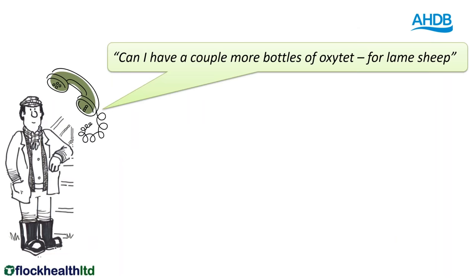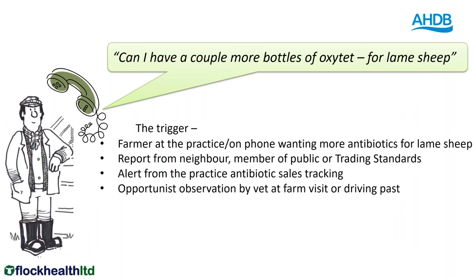Often a farmer phones the practice saying can I have a couple of bottles of Octatec, I've got a lot of lame sheep — that's the trigger. It might be the farmer arriving at the vet practice wanting more antibiotics, or a report of too many lame sheep from trading standards, or a member of the public. It might be that vets are tracking their antibiotic sales and notice that a farmer has suddenly bought several bottles of oxytetracycline. It might be driving past fields and thinking there's a lot of lame sheep in there — should I be on the phone saying can we sort this out?